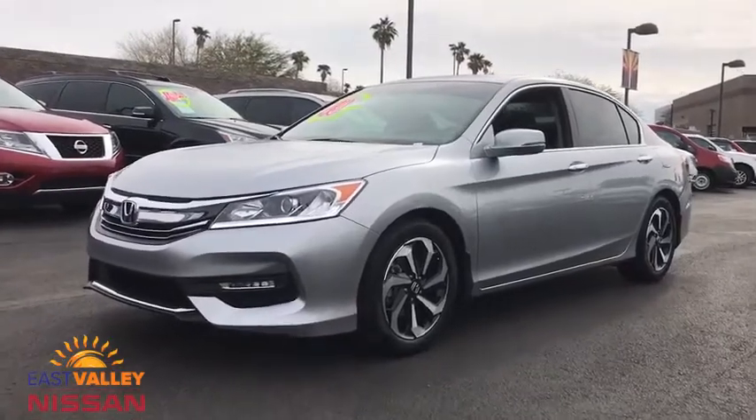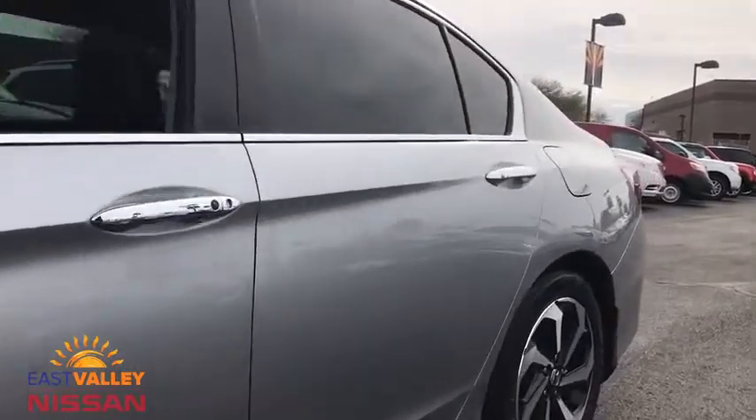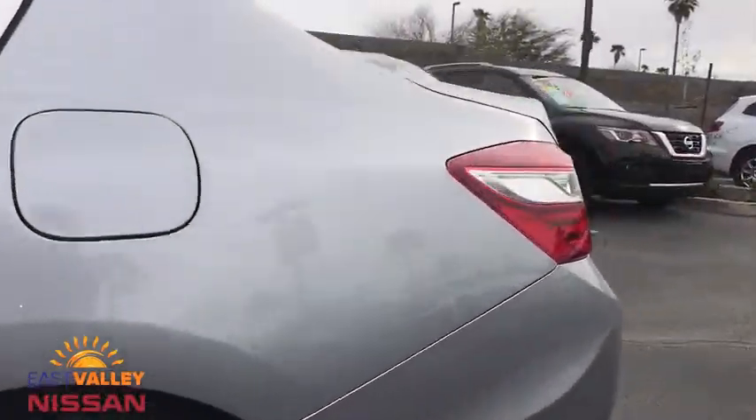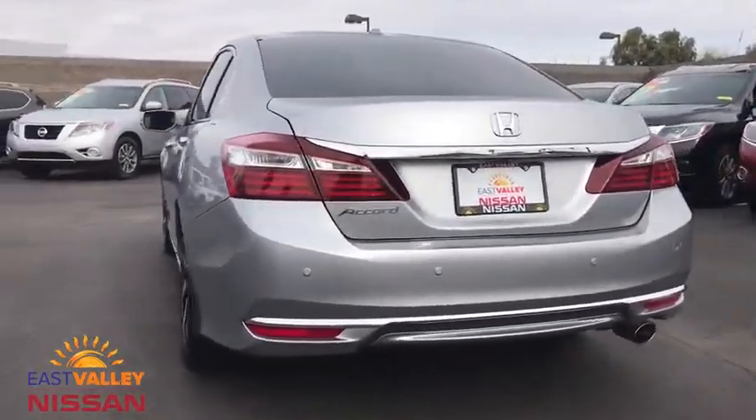The 2016 Honda Accord — ingeniously simple, yet overflowing with luxury and technological creativity. All that and more in the Accord. This vehicle has less than 25,000 miles.